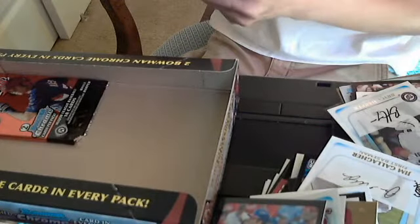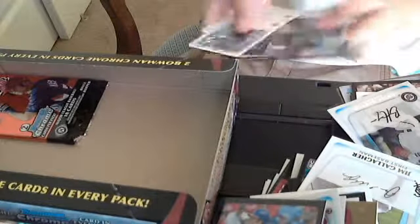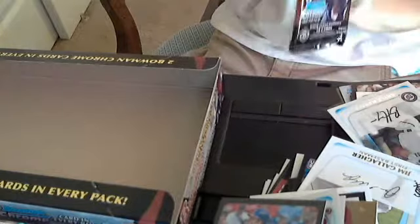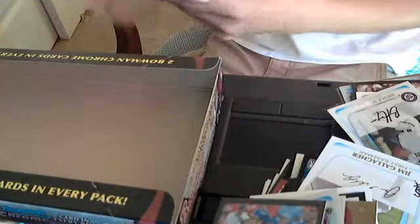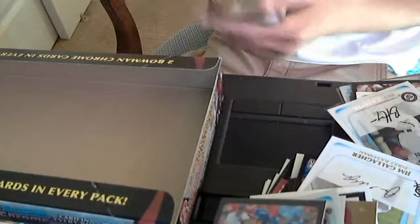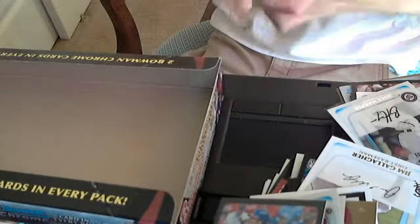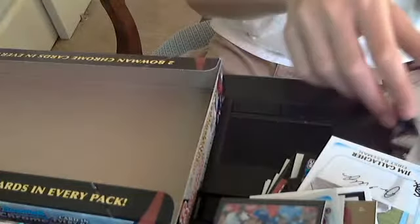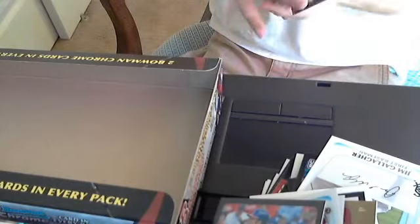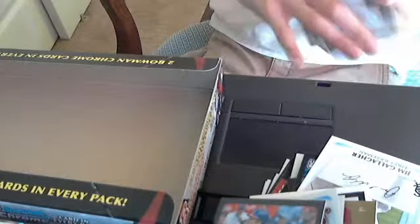Another one of those map cards of Jason Heyward — that's pretty nice. One pack left. A Tyler Moore map card, so that's my third map card of this box. And that's it. If you need any base or anything, just let me know. Not a terrible box with the two autographs — an extra one. Thanks a lot, see ya.